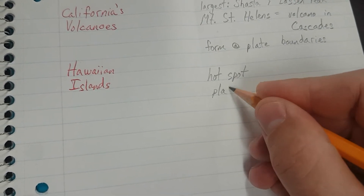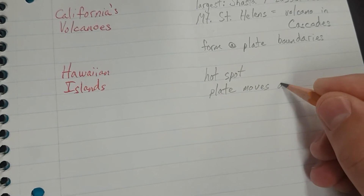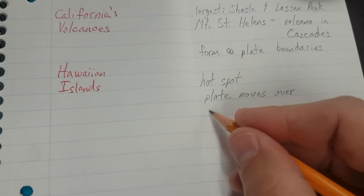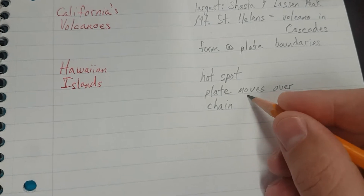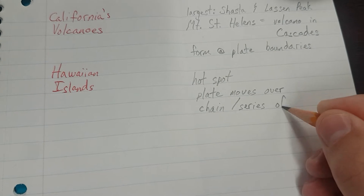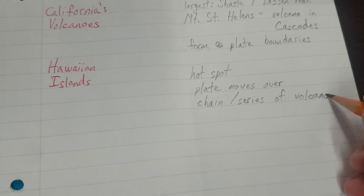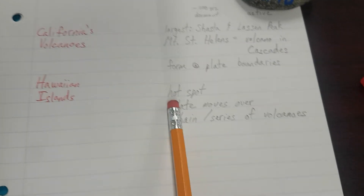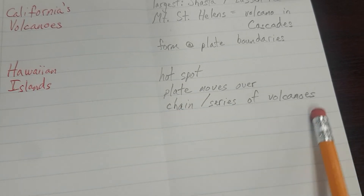So the Hawaiian Islands: there was a hotspot, the plate moves over it. That makes it a chain — or series — of volcanoes. The Hawaiian Islands are a result of a hotspot, and the plate moving over it; it's a chain or a series of volcanoes.